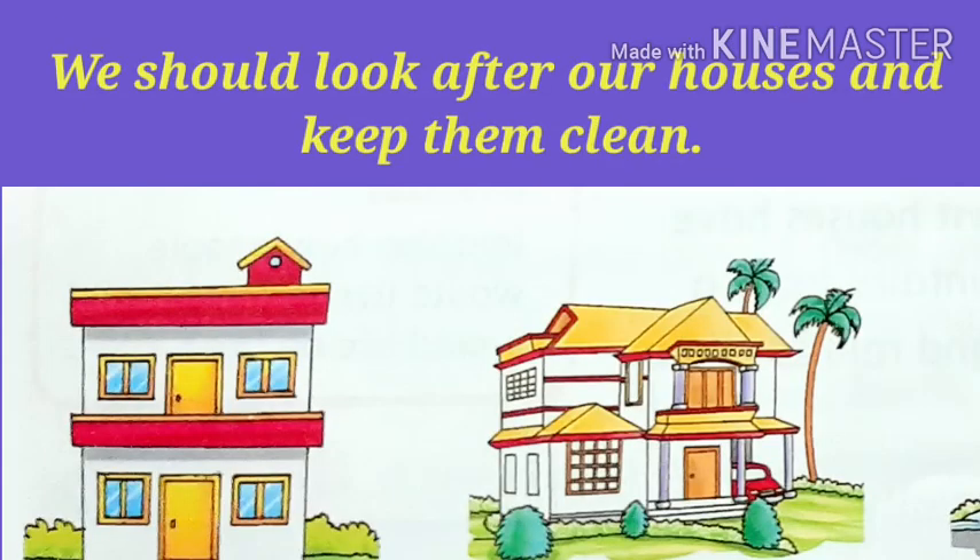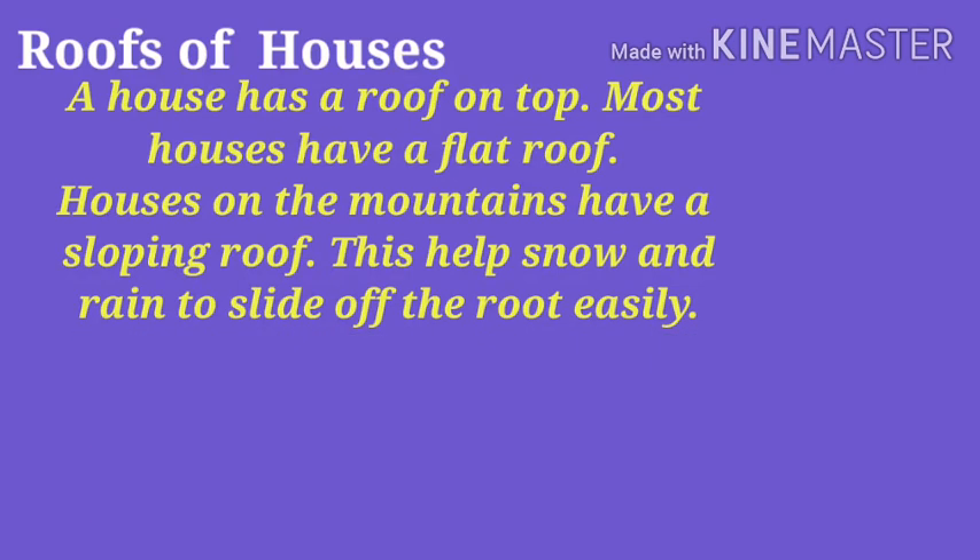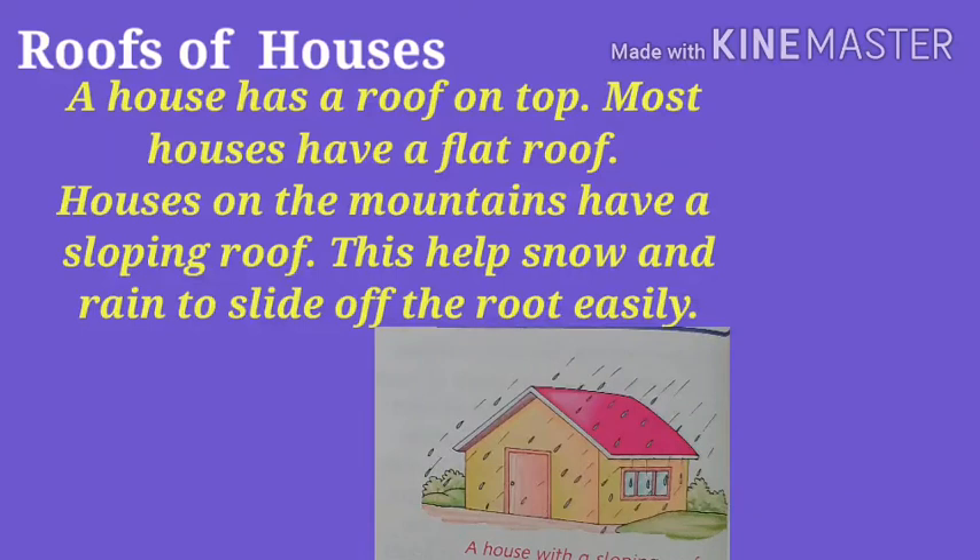We should look after our houses and keep them clean. A house has a roof on top. Most houses have a flat roof. Houses on the mountains have a sloping roof.